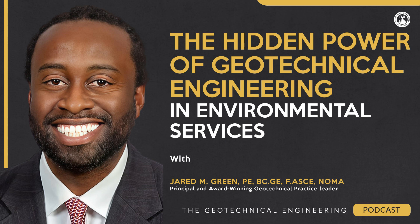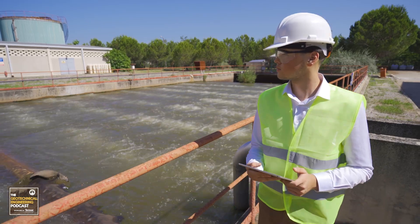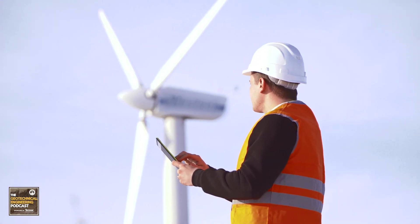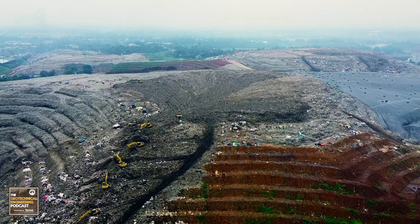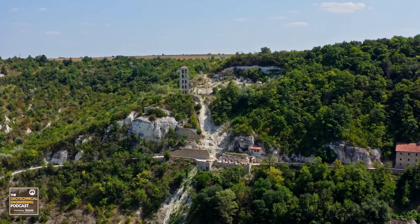In an era where environmental concerns are increasingly at the forefront, understanding the intersection of geotechnical engineering with environmental services is going to be even more important now than it ever has been. We'll delve into how our skills and knowledge as geotechnical engineers can play a vital role in creating a sustainable and eco-friendly future.